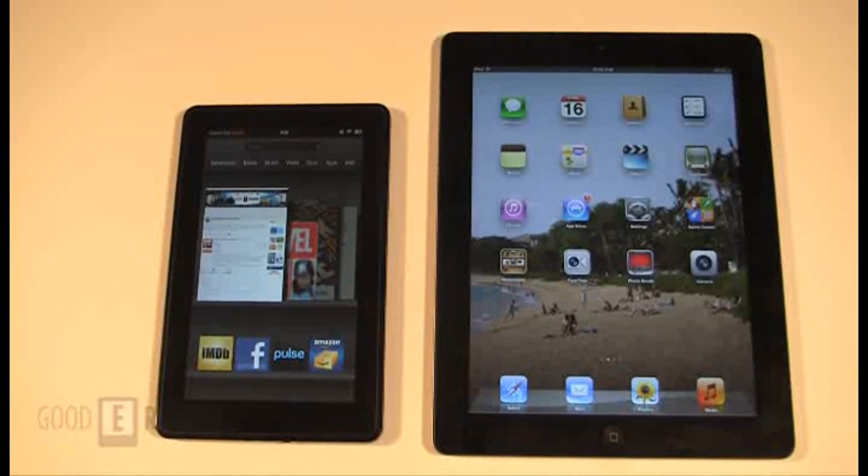Hey everybody, welcome to another GoodieReader.com exclusive comparison video. My name is Michael, this is Peter. Today we're going to check out the Apple iPad 3 versus the Amazon Kindle Fire.